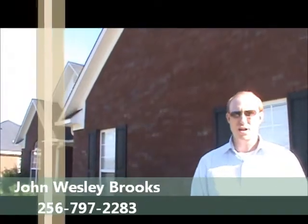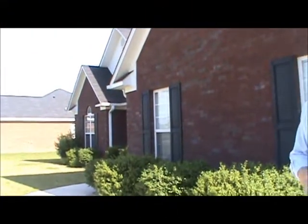Hi, I'm John Brooks with Exit Realty. Welcome to one of our new listings at 132 Windstone. The price is to die for — $225,000 — and it has 2,681 square footage. Tons to offer. Why don't you come on in?